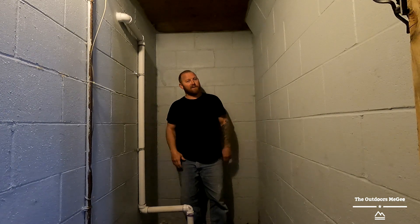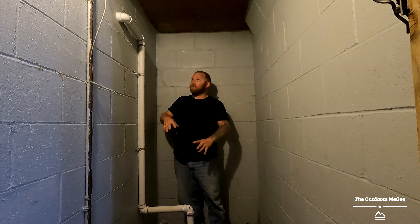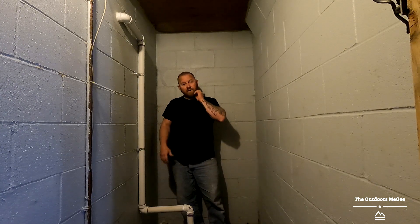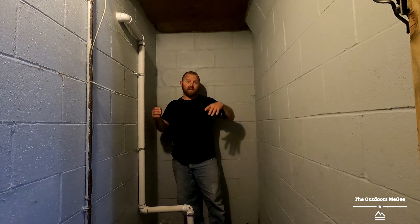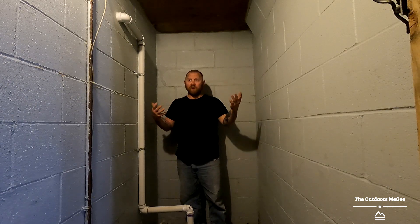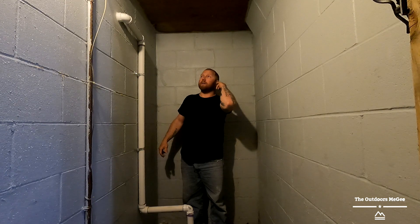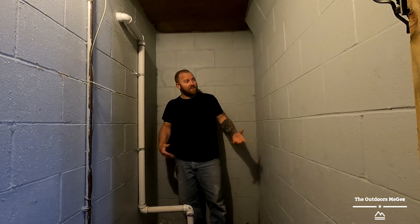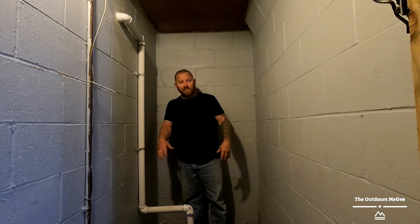We have this space here. It's also where the sump pump is, but I'm not utilizing the space very well. This is where we're going to come hunker down for severe weather like tornadoes and such here in the Midwest. I don't know, we're gonna wing it. I kind of want to make this a nice little cozy spot.